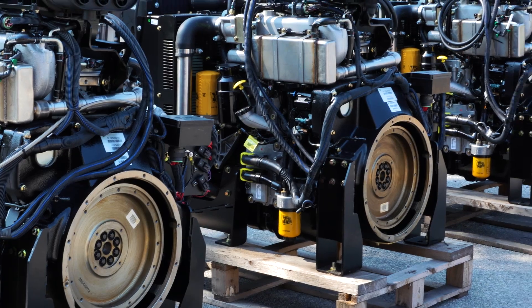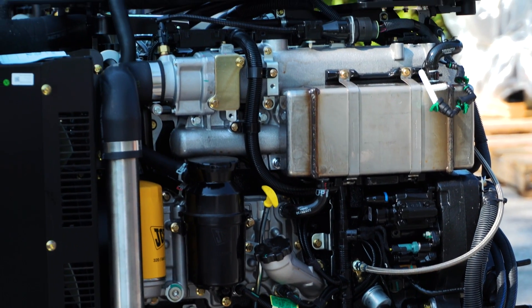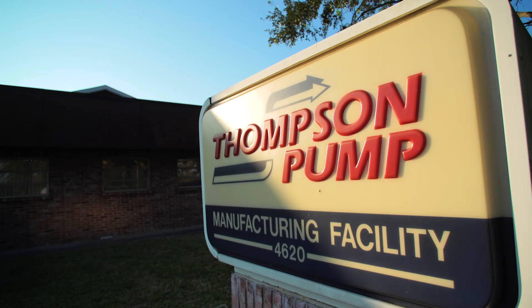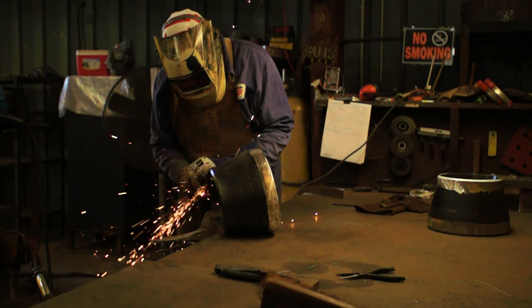We are using the 4.4 liter final Tier 4 JCB engine, and to date we've purchased and used about 70 of those engines with very good results. We've used several different engine brands and models throughout the years, and as we searched for an engine that would meet final Tier 4, we looked at every brand. JCB was the one brand that did not have a lot of ancillary equipment to meet Tier 4, so it was one of the best choices for us.